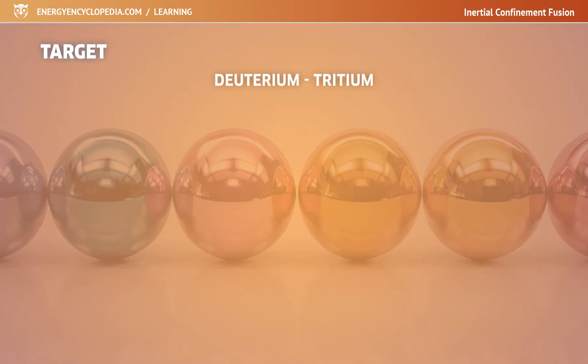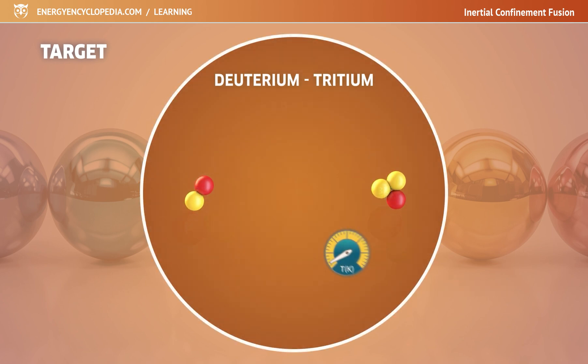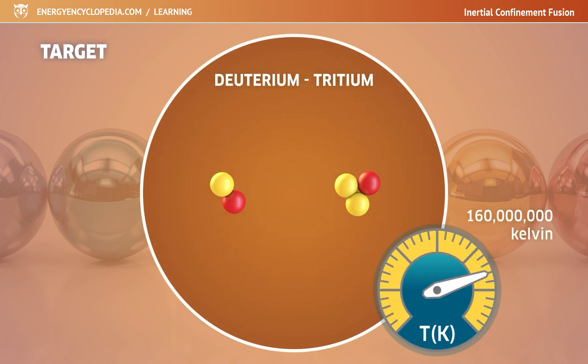The target contains the fuel for thermonuclear fusion, usually a mixture of deuterium and tritium in a 50-50 ratio, or pure deuterium. Both deuterium and tritium are isotopes of hydrogen. Deuterium contains one proton and one neutron in its nucleus, while radioactive tritium contains two neutrons. The fusion reaction between deuterium and tritium has an ignition temperature of 160 million degrees.